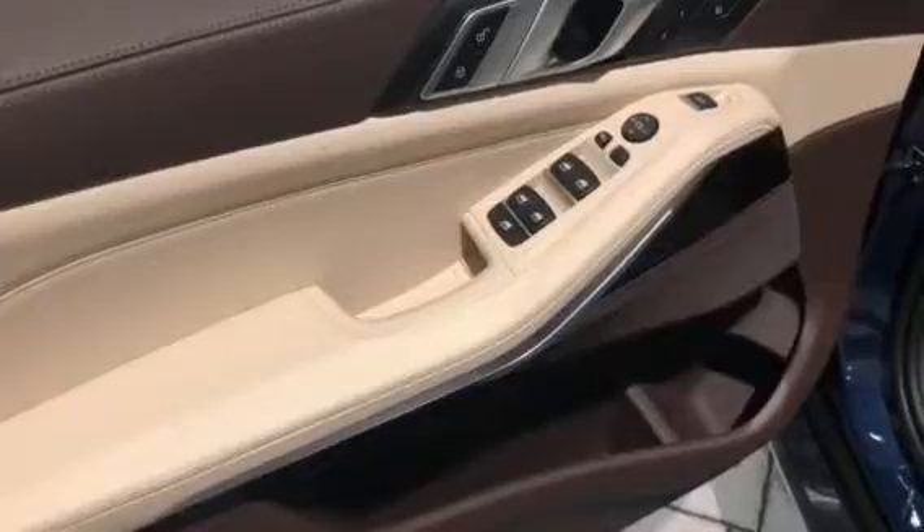Here are the master window controls, and the power and memory seats are right here.